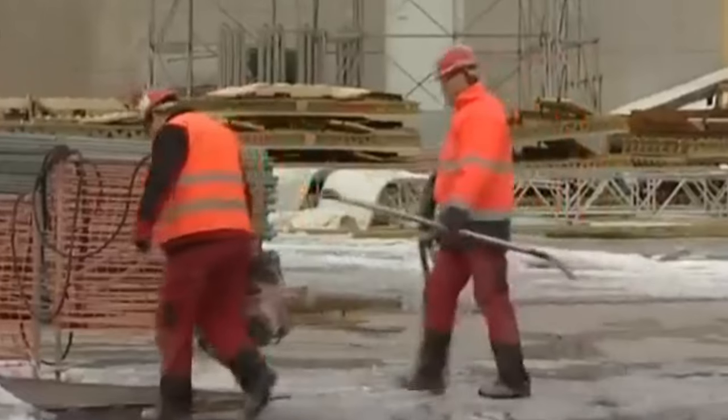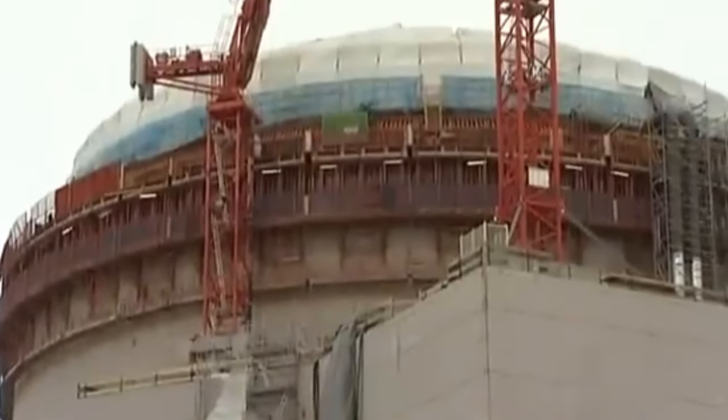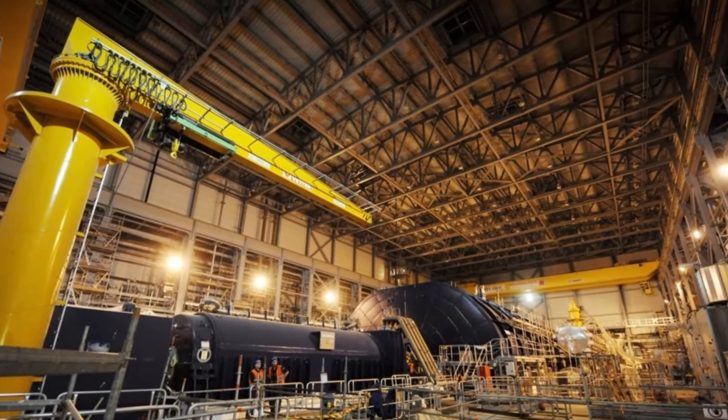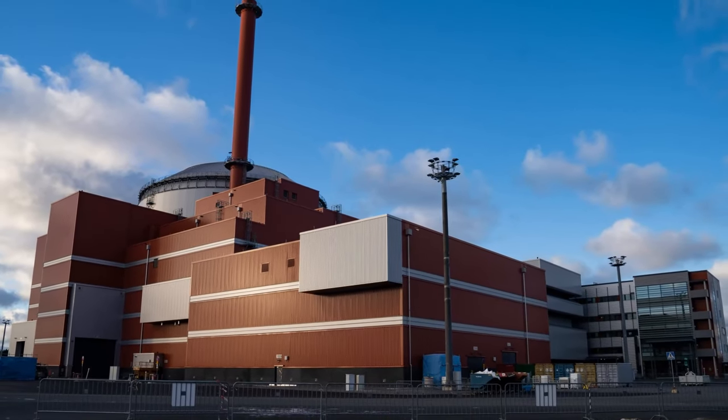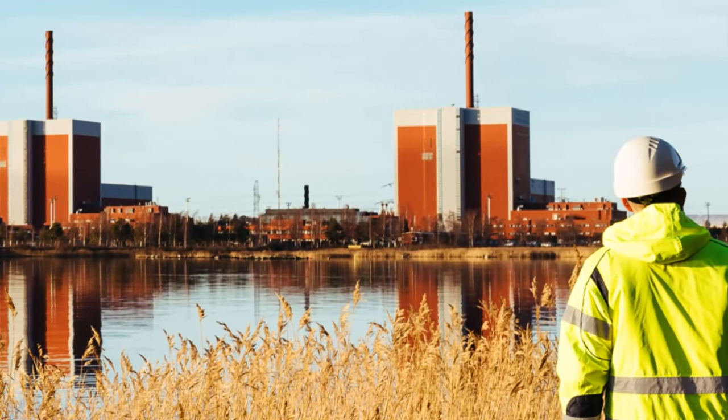The construction of Unit 3 commenced in 2005. Originally slated for commercial operation in May 2009, the plant encountered its fair share of challenges, steering its course toward a momentous milestone that was finally realised on May 1, 2023.